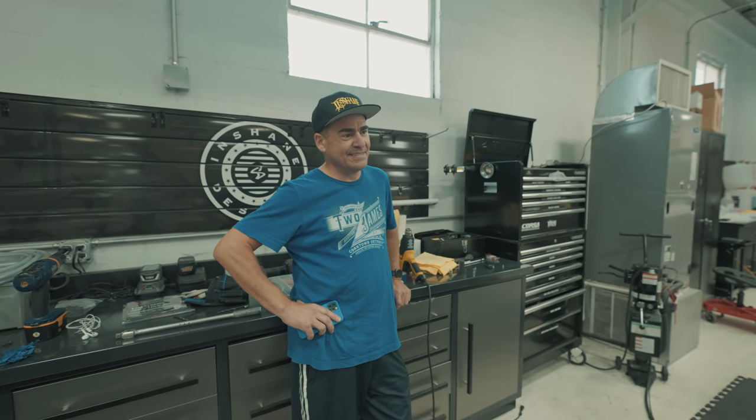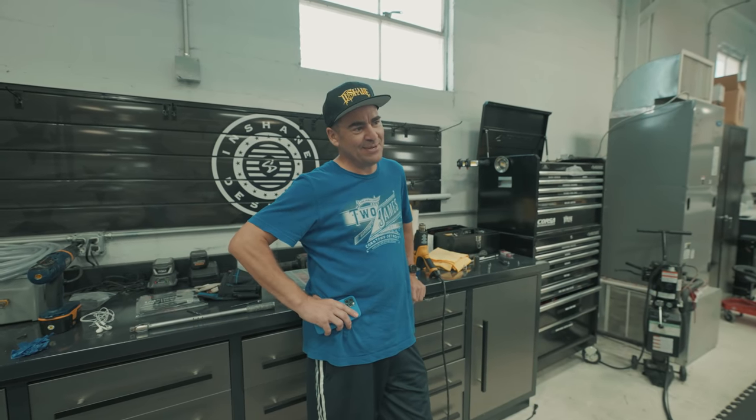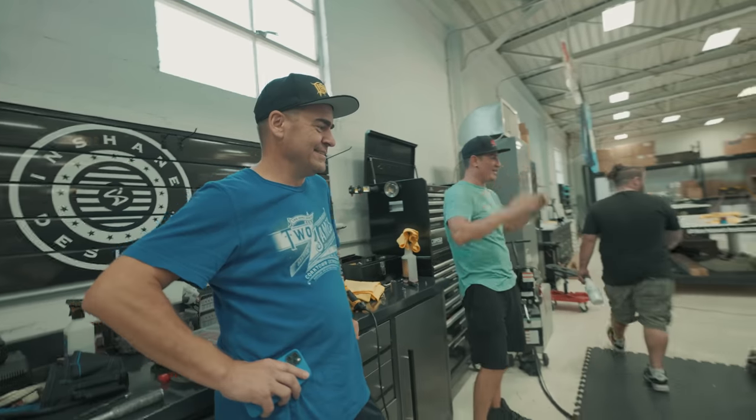What do you think the designers are going to think when you pull up with an aero kit? I don't know - they might disown me. Or maybe they'll try to copy it. Put him on the spot already! Damn, it looks great, guys. Thank you so much. This thing looks pretty good.